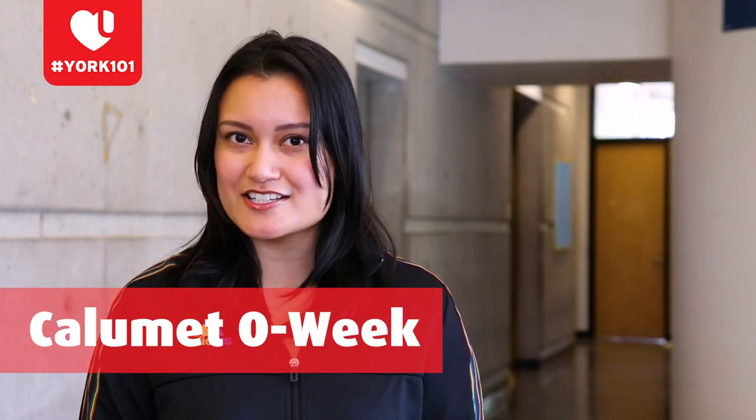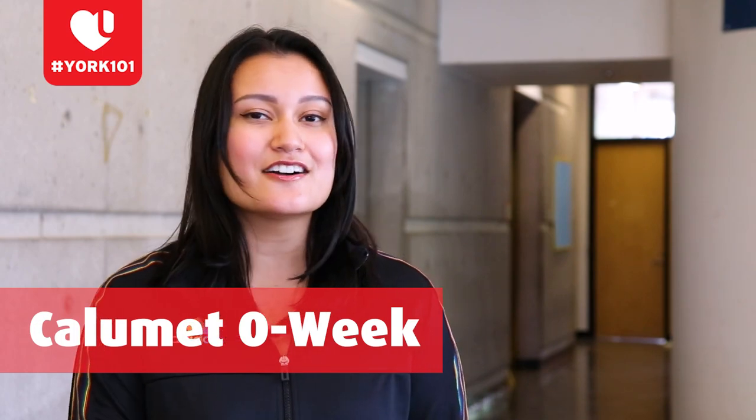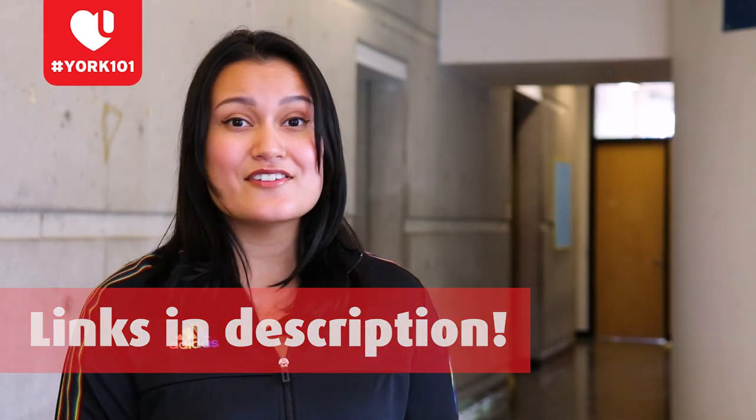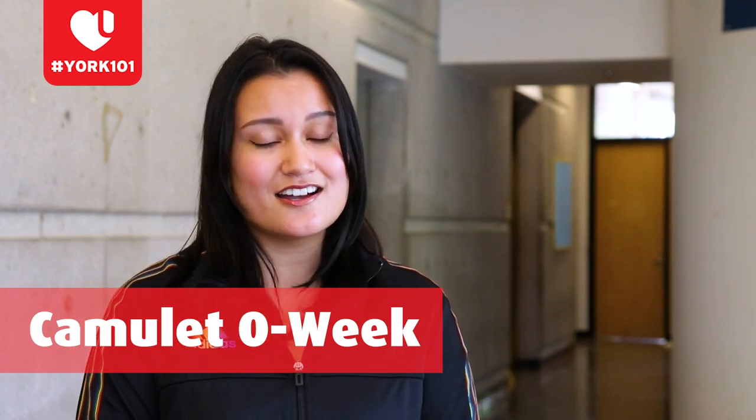Hey folks, my name is Bianca. I go by she/her pronouns, and I am a fourth-year business and communication student. Calumet Frosh is going to be on August 29th to September 5th, so y'all can follow us on Instagram at Calumet College for all the updates. Our theme this year is Studio Ghibli, and the event I'm most excited for is our drag event, because we are going to be showcasing a ton of Toronto talent, as well as having an international drag superstar who performed on RuPaul's Drag Race. I'm really excited and I can't wait to meet y'all.